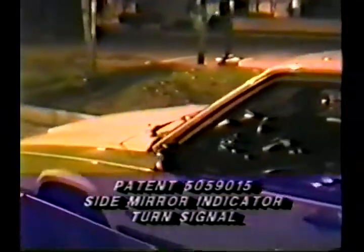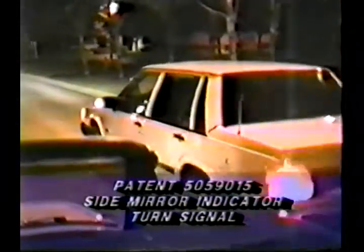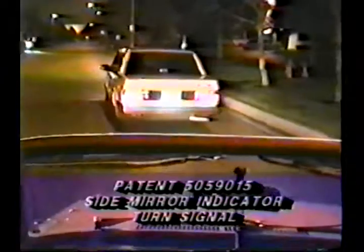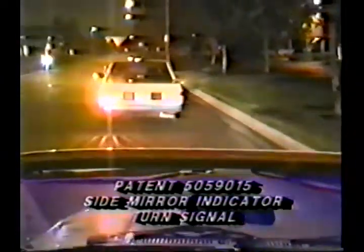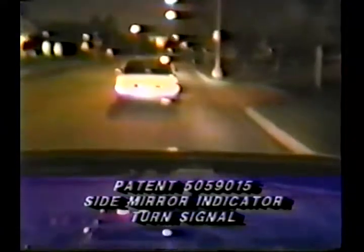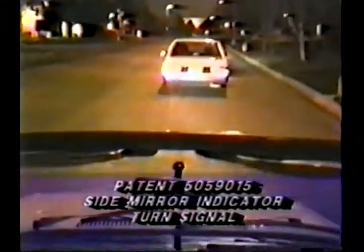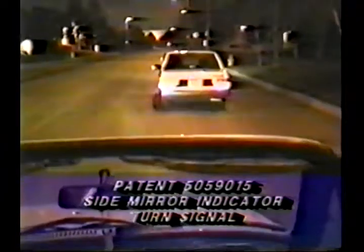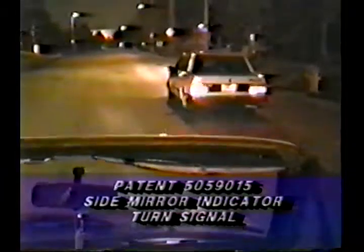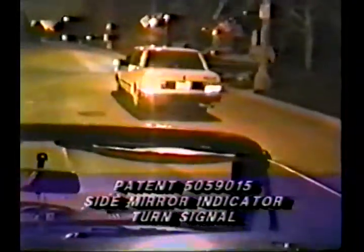Number eight, it works very well in bad weather, such as fog, rain, sleet, snow, and storms. Number nine, it enhances lane change visibility for those with partial vision or those who don't see very well.